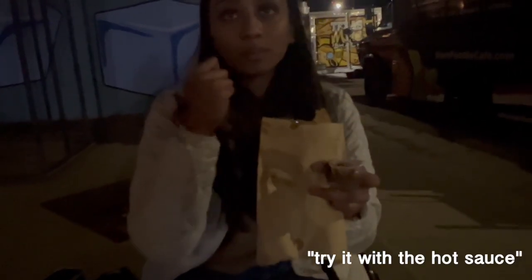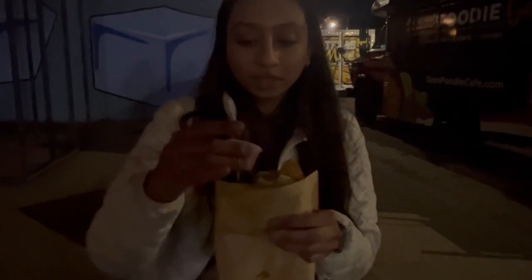You can taste the green chili — it's so good. My friend's telling me to try it with the hot sauce, so we'll do it.